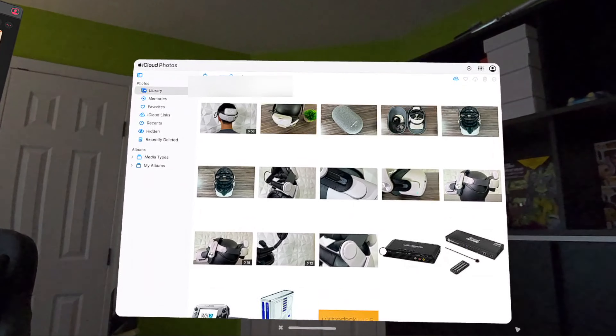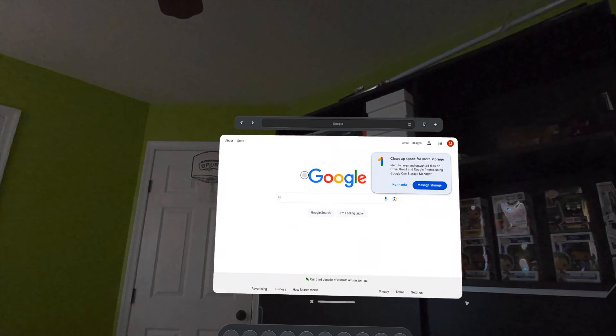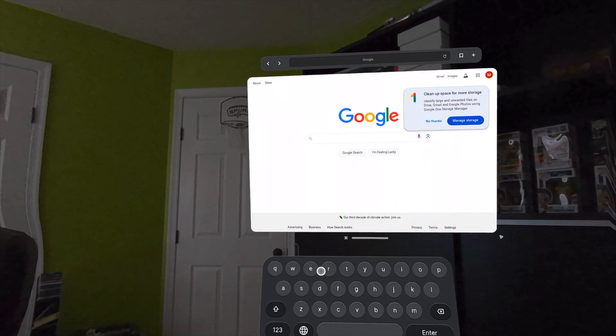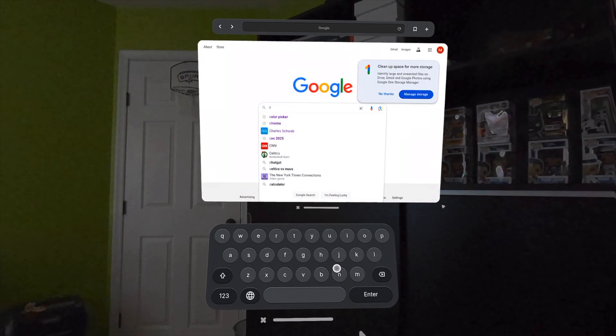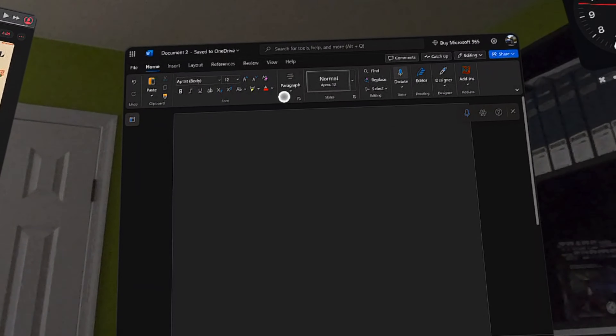If you hold your palms up to your face, with your right hand you can pinch to bring up the Meta menu or get back to Meta's interface. And with the left hand, you can turn hand tracking on or off, pinch to bring up the home screen of the Spatial app if you closed it, or bring up the virtual keyboard. The apps are actually web apps, so you'll need to sign in to the apps to use them. And your Google and Apple apps, you can access your data that you have stored in the cloud.